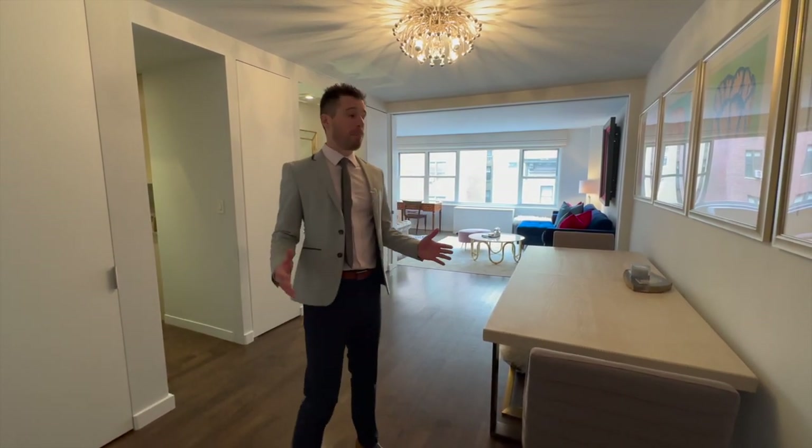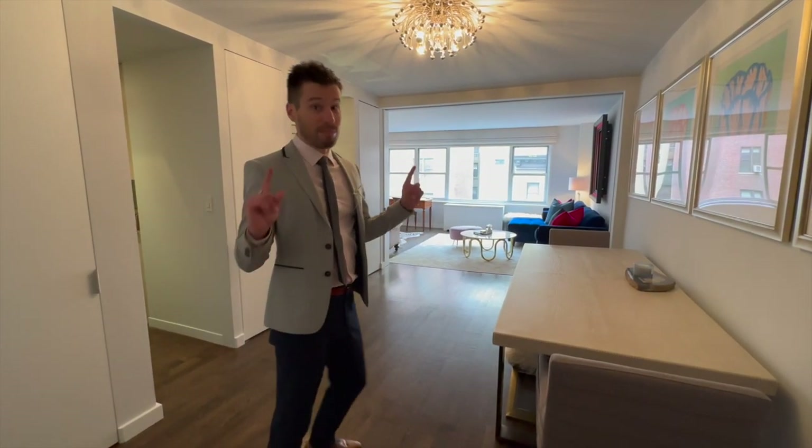There's only a couple of times that I walk into an apartment with buyers and I look at it and I go they're taking this.